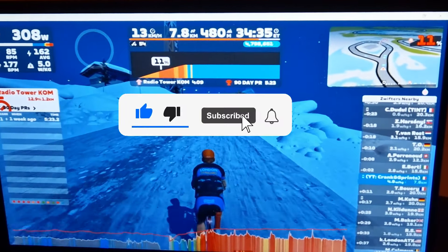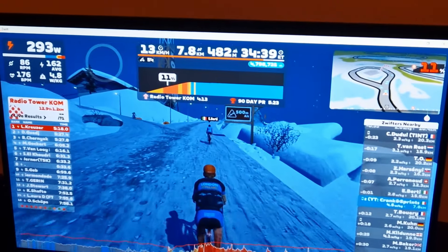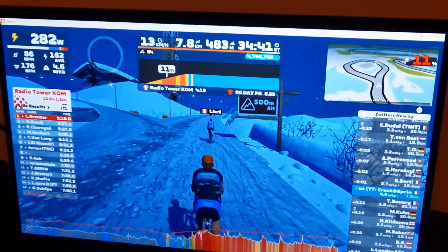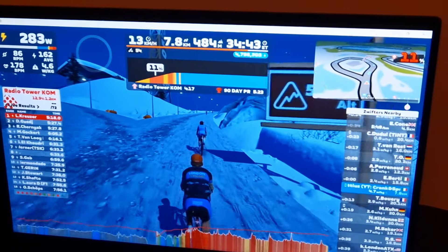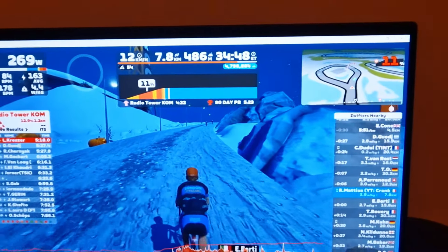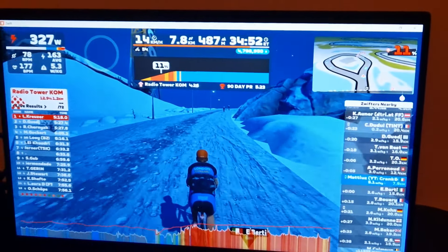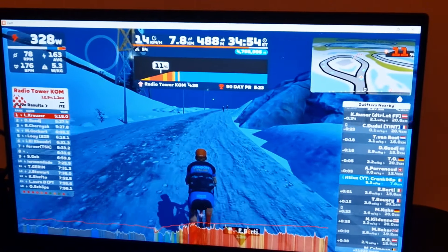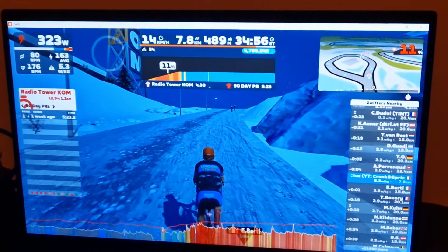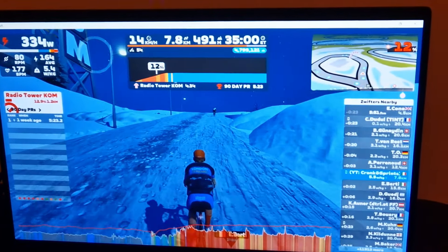Past the 4-minute mark now — this last bit seems infinite. 11% gradient but it still looks really steep. I'm catching up with absolutely everyone. The KOM time of the day is 5:16, so I'm really, really looking to get the jersey today. 4:30 now — and we are about to go back on, finally, our regular recording. Back on Zwift properly.